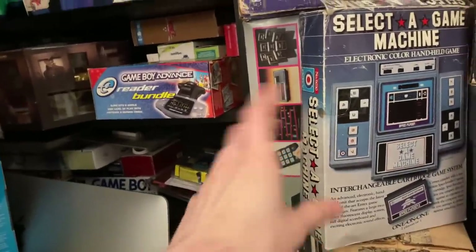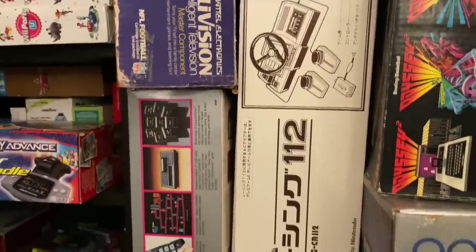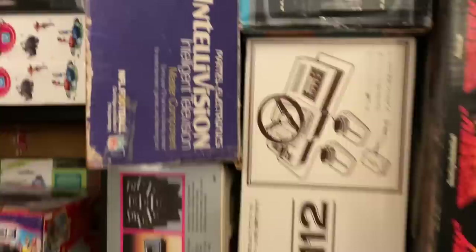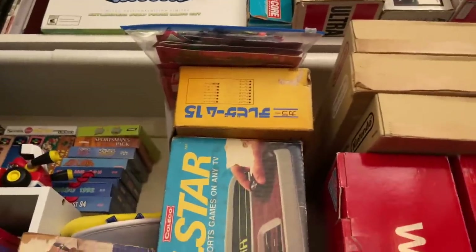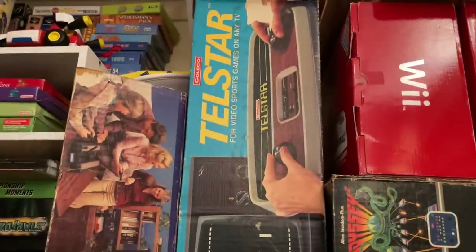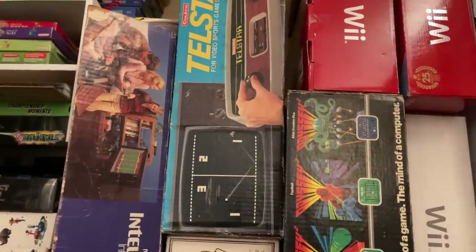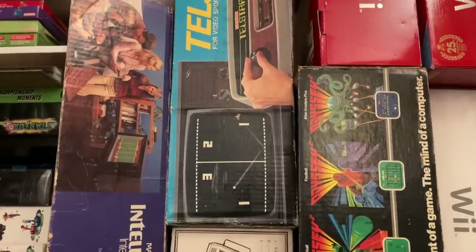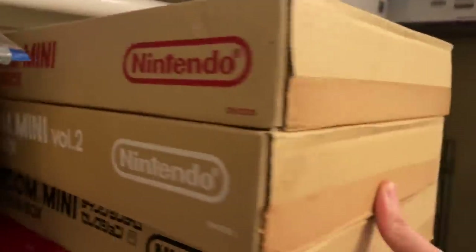ColecoVision is way more accessible in my opinion. Then here we have one of Nintendo's Color TV Game systems — this one's a racing one and it's in very good condition. Up there is the more well-known pong-style one. Then there's the Telstar, a basic pong system from Coleco, pretty popular here in North America.